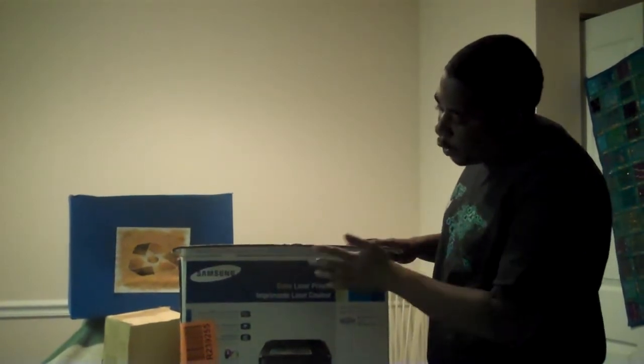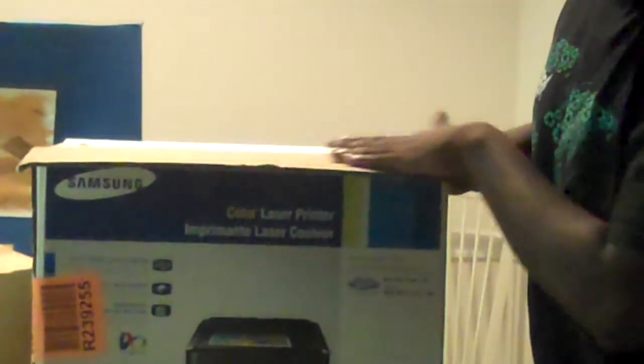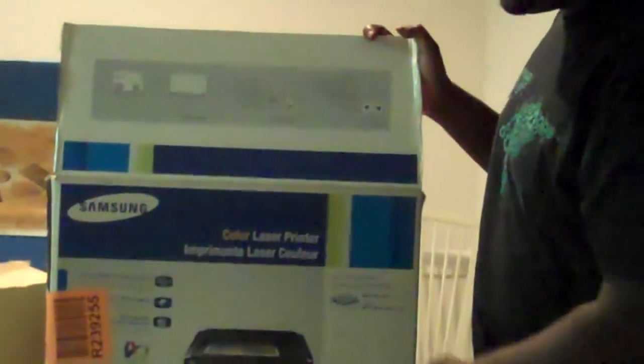Once again, we see the fluted part right here. This was actually a double-fluted piece — so we have the regular paperboard with a fluted part in the center, and then we have another regular paperboard with a fluted part in the center, and then another regular board right here. Also, this right here is plasticized.